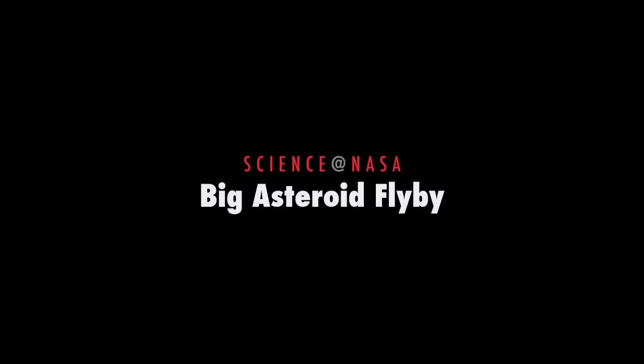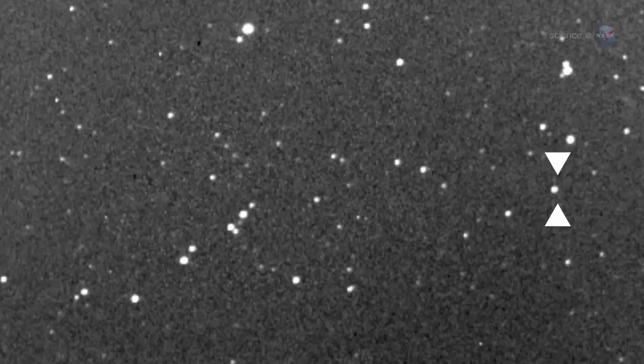Big Asteroid Flyby, presented by Science at NASA. Here we go again — another asteroid is paying a visit to the Earth-Moon system.